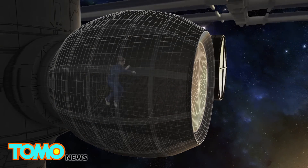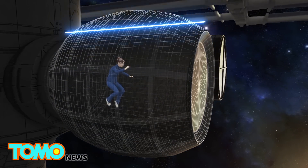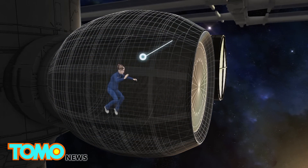The BEAM will be attached to one of the docking ports on the International Space Station for two years. Crew members won't be living in the prototype yet.